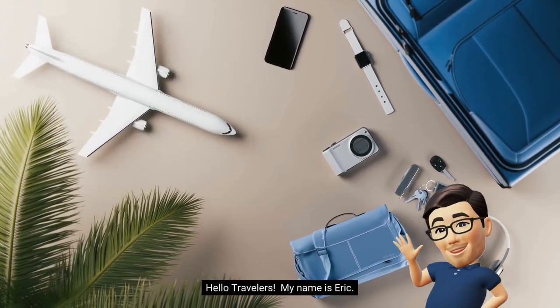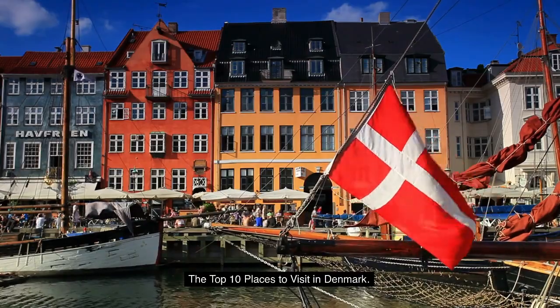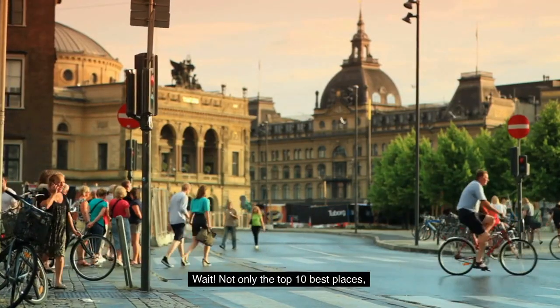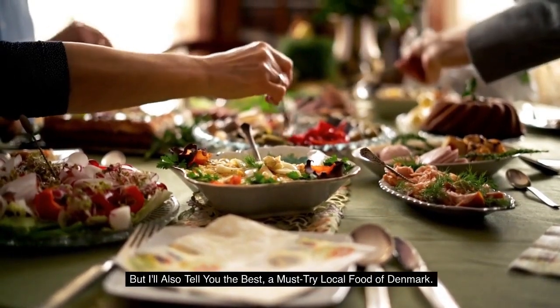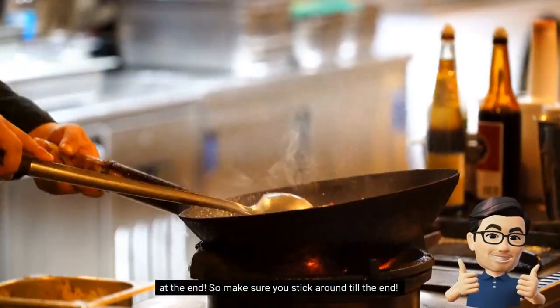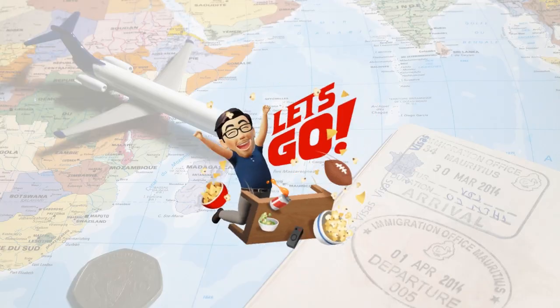Hello, travelers. My name is Eric, and I'm about to bring you to the top 10 places to visit in Denmark. Not only the top 10 best places, but I'll also tell you the best must-try local food of Denmark at the end. So make sure you stick around till the end. Okay, let's go.